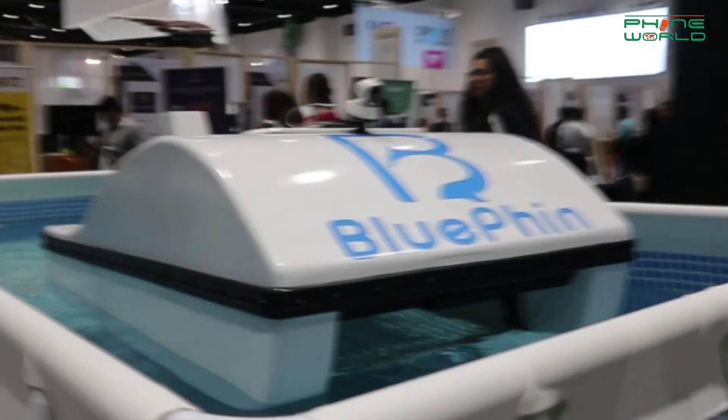Hello viewers, you can see that you are looking at some of the bluefin, which is very interesting because it purifies the water.